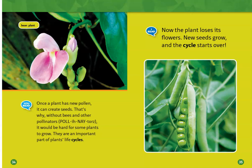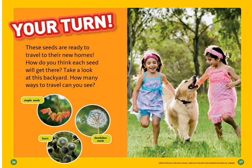Now the plant loses its flowers. New seeds grow and the cycle starts over.